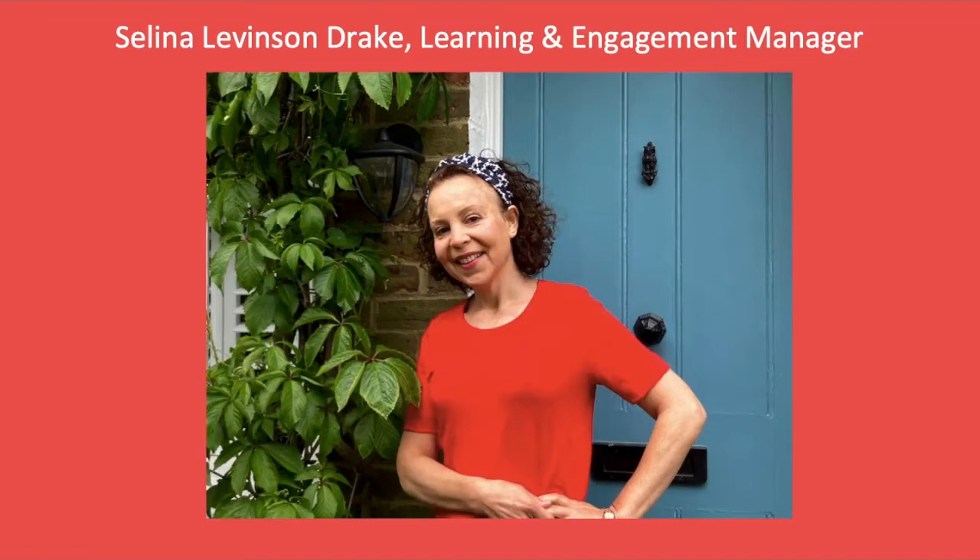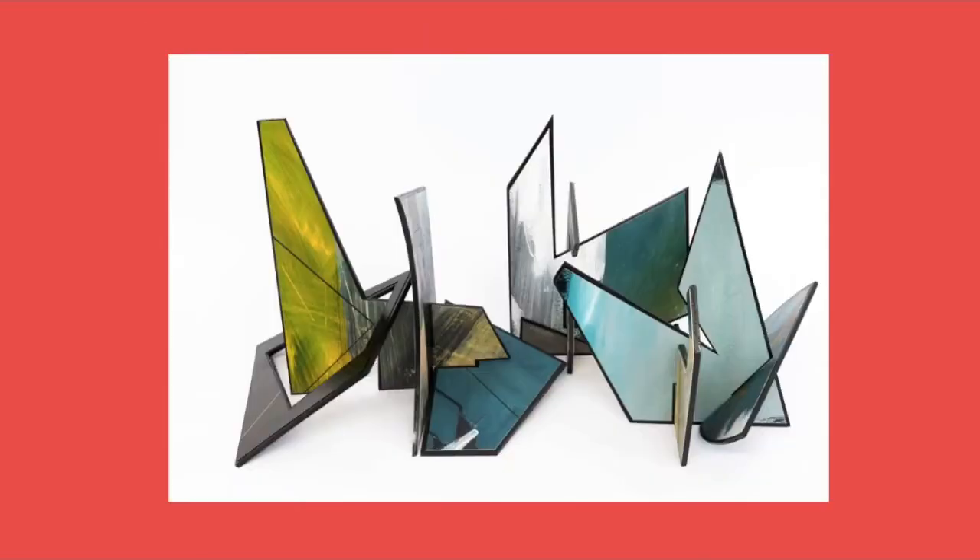Hello, my name is Selina Levenson-Drake and I'm Art UK's Learning and Engagement Manager. In this episode of Masterpieces at Home, I'm very fortunate to be joined by sculptor Lisa Traxler, who's taking part in our Masterpieces in Schools programme. Through this programme, we loan an artwork to a school for a day to inspire learning, thanks to generous support from the National Lottery Heritage Fund, Stavros Niakos Foundation, R.K. Harrison and Hiscox.